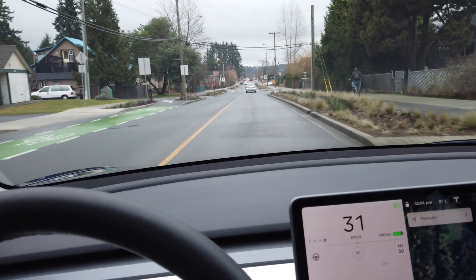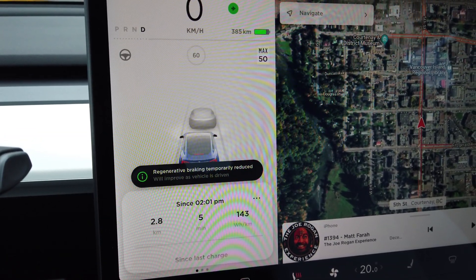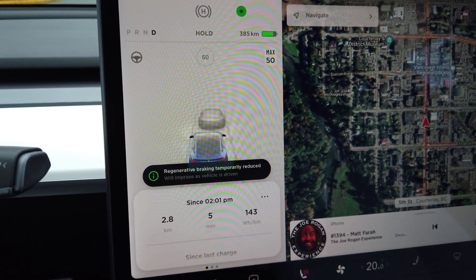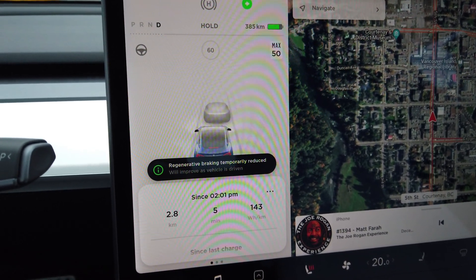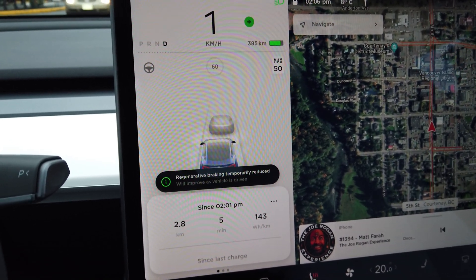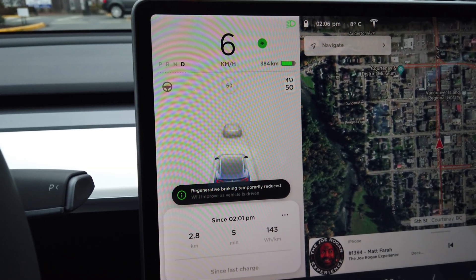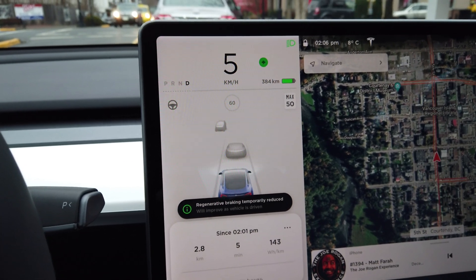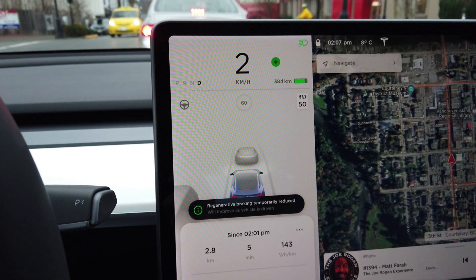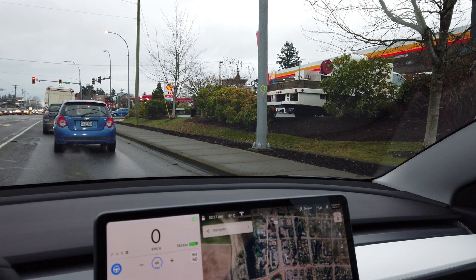Another thing I'm noticing is that even though it hasn't been super cold — just getting down to about freezing at night — I still have it in the garage, and it's about plus eight in the day. We're still getting a pretty large limitation on the range. This is not stopping me from using one-pedal driving entirely, but it is definitely making a difference even in this early part of the winter season.